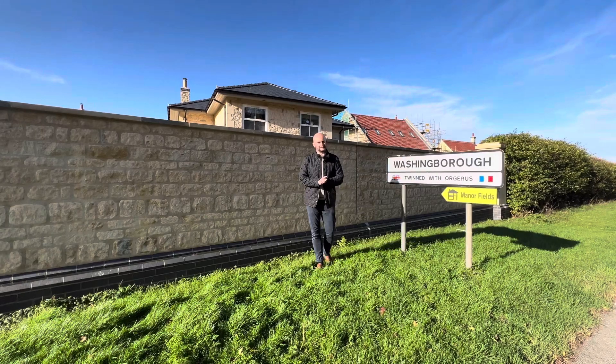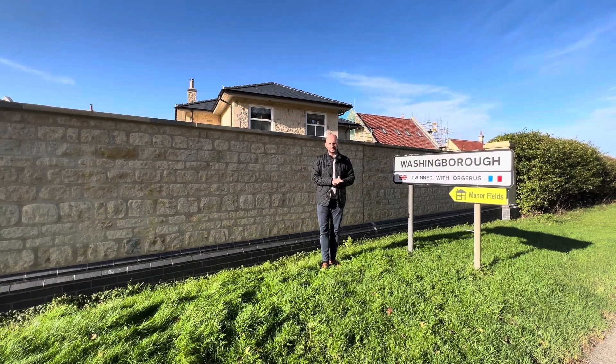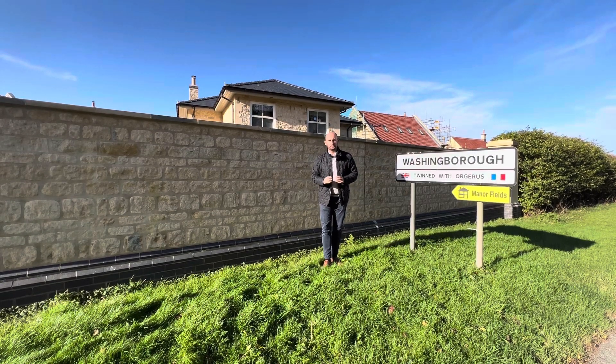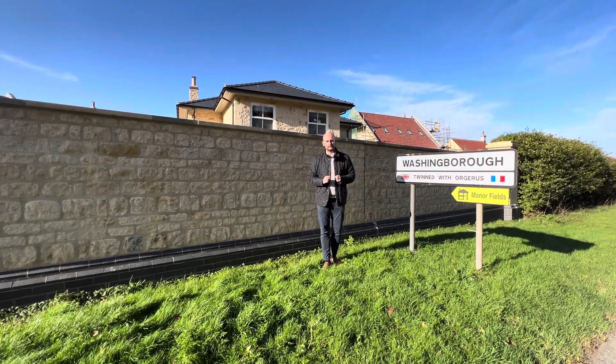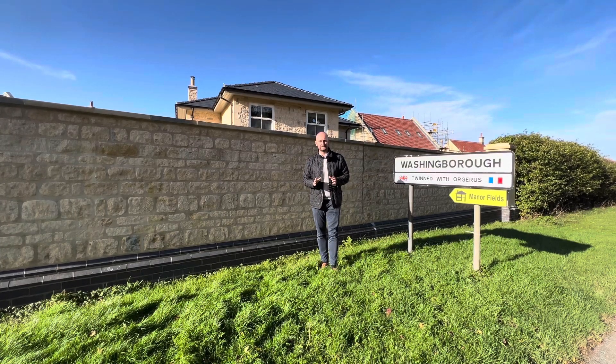Hi there, it's Matt from Connecticut State Agents here again with another one of our guides to villages in and around Lincoln. Today we're at the village of Washingborough. Washingborough is located in the North Kesteven district of Lincoln and is located just three miles away from the city centre.